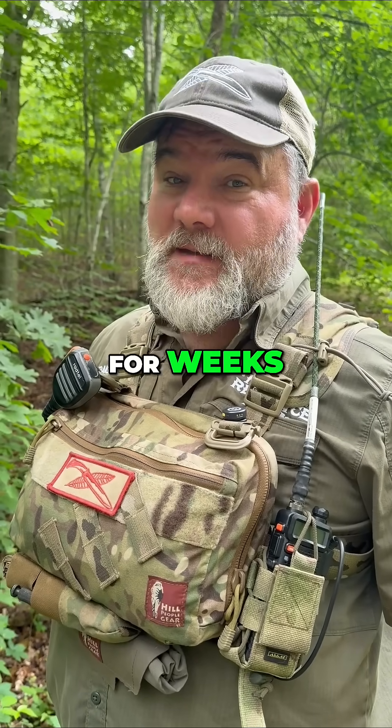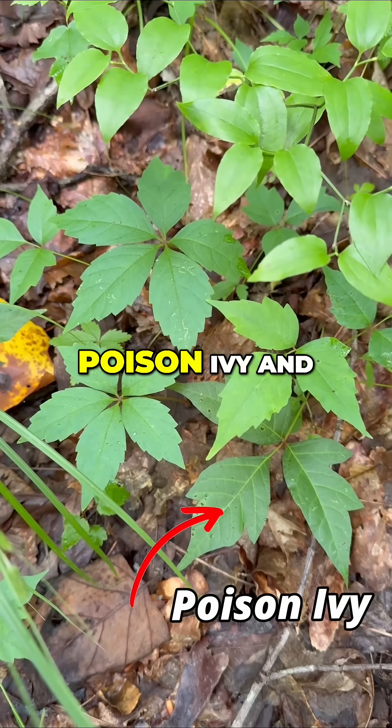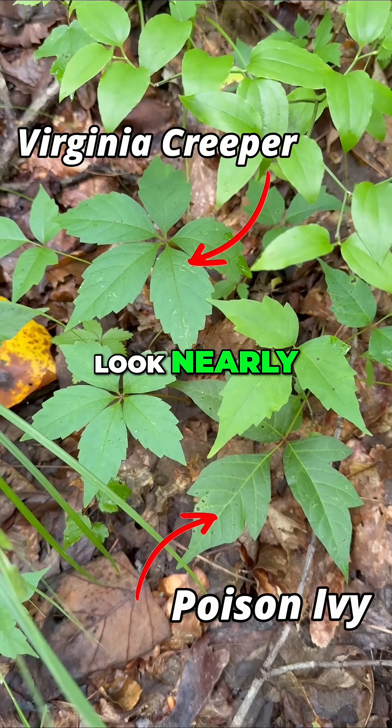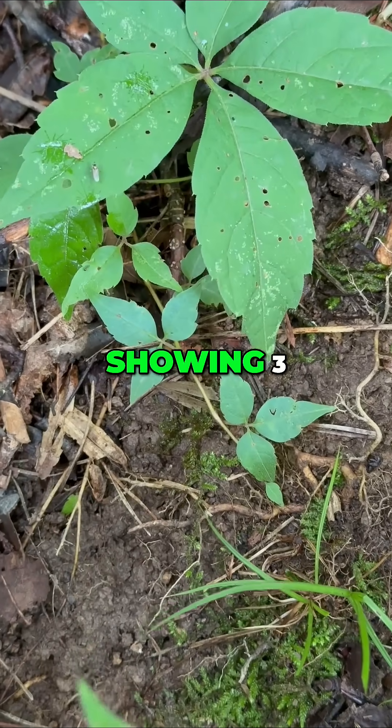One of these plants can leave you itching for weeks and the other one is mostly harmless — or is it? Here's the deal: Poison Ivy and Virginia Creeper can look nearly identical, especially when Virginia Creeper is young and only showing three leaflets.